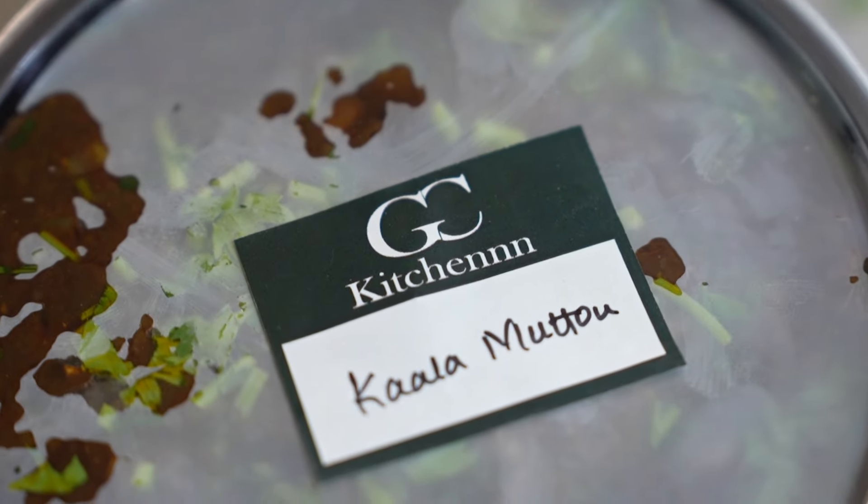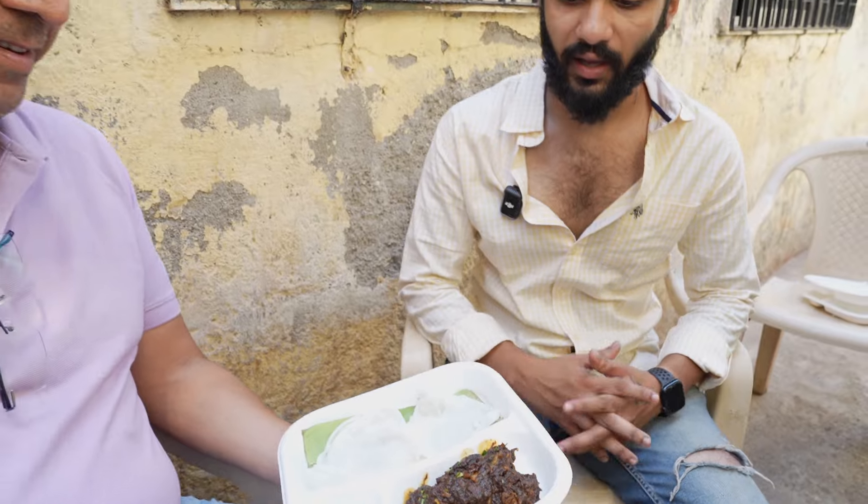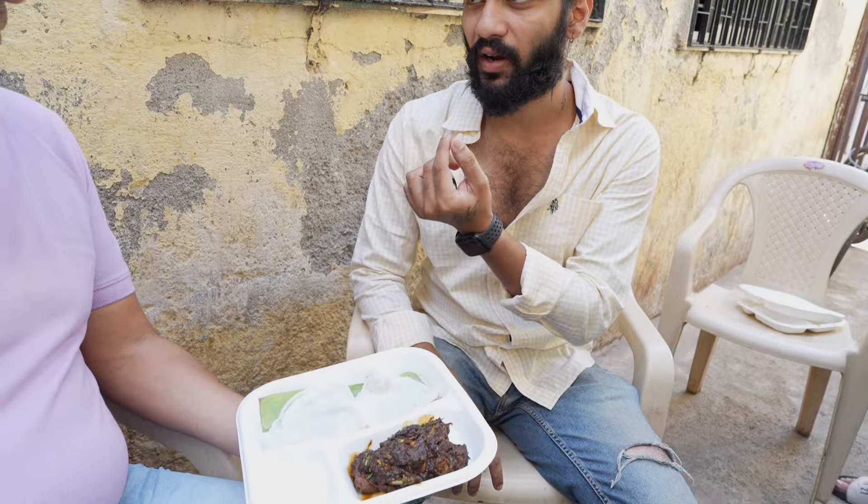This is Kala Mutton — Kala Mutton in Andheri. We are the only ones who make proper Kala Mutton in this area. People add soya sauce for the black colour, but we make the colour naturally. We actually roast dry coconut until it turns black from the outside — if it turns black from the inside, the burnt flavour will come — but we only burn it from the outside, so the black colour comes naturally.